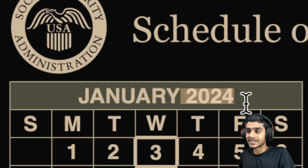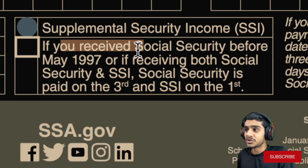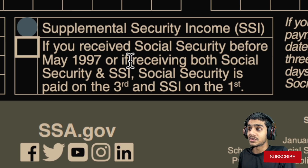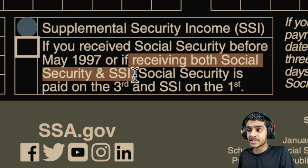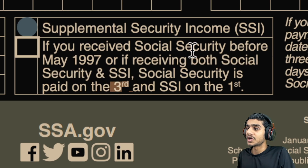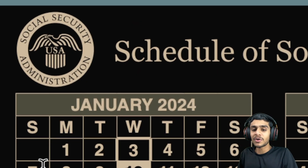Moving forward, the next important date is January 3rd, 2024. If you are someone who received Social Security before May 1997, or someone receiving both Social Security and SSI payments together, continue to watch for January 3rd, 2024 for your Social Security payments to be deposited via check, mail, direct deposit, or bank account.